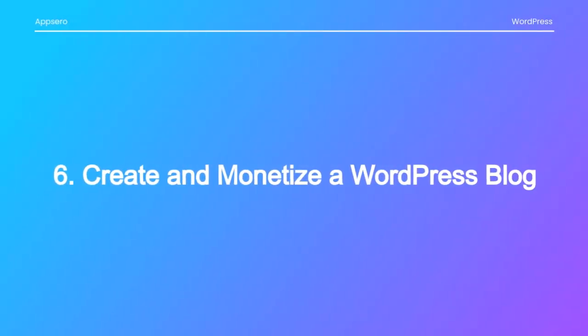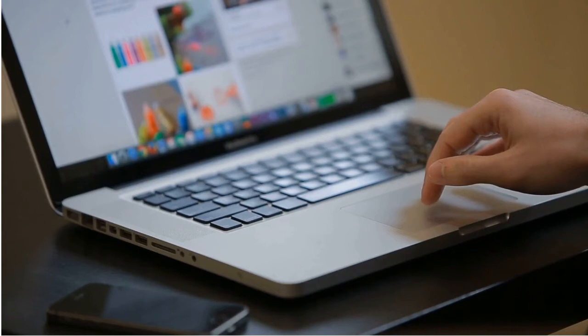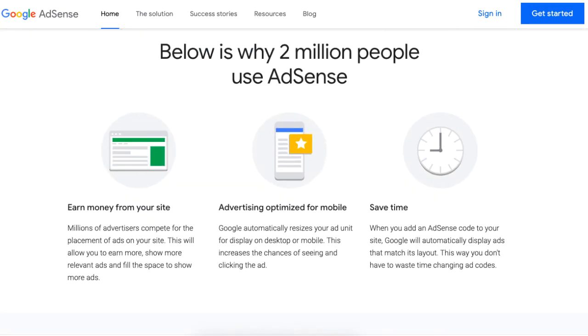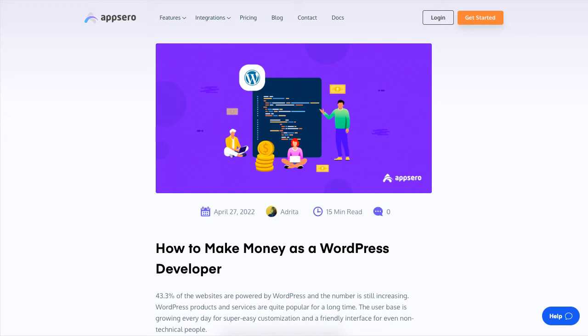The last way is to create and monetize a WordPress blog. A WordPress blog is a suitable platform for monetization. The beauty of this method is that after getting a good amount of traffic, you can apply for ads and even sell the site for a large sum of money. There is a lot of detail on this topic, so check out the blog post linked in the description.